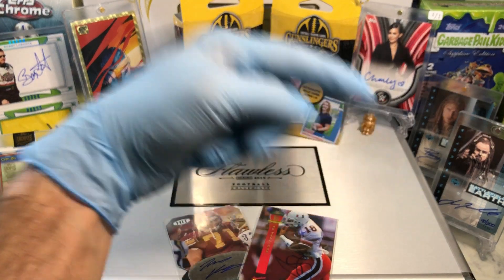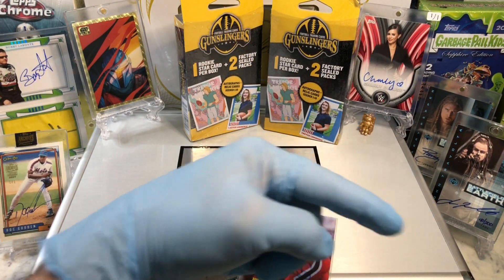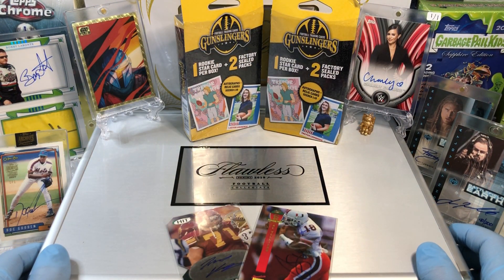If you haven't done so already, hit that bell right there in the bottom right-hand corner. When you do, you'll get subscribed to our channel and be notified every time we do a cool HobbyBox pack, blaster, digital wax break, or just an oddball one.